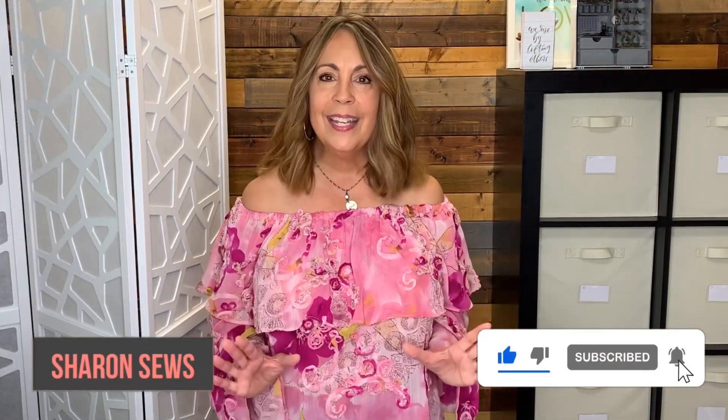How much fabric can you purchase in two hours in a huge fabric warehouse? Stick around and you'll find out. Hello everyone, welcome to my channel Sharon Sews. If you have been following my channel for a while, you know anytime we visit Minnesota, I budget in time to visit my favorite fabric warehouse.